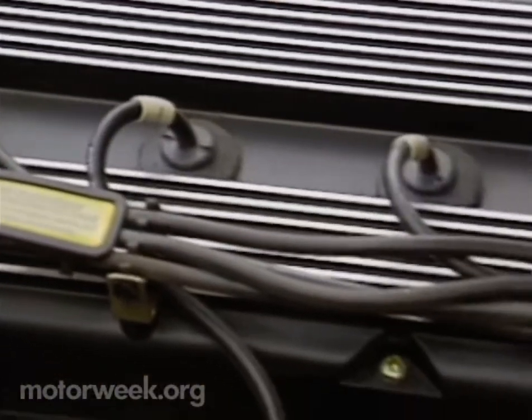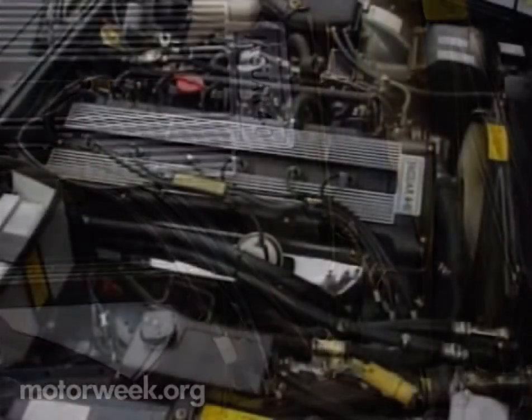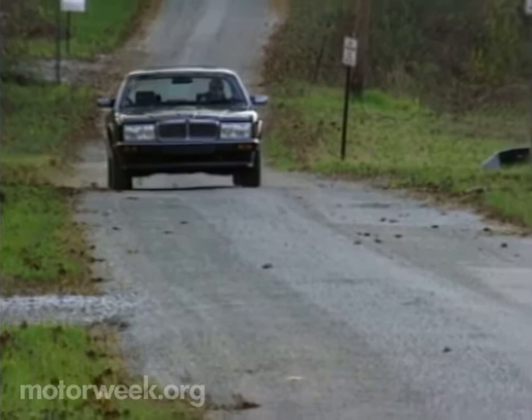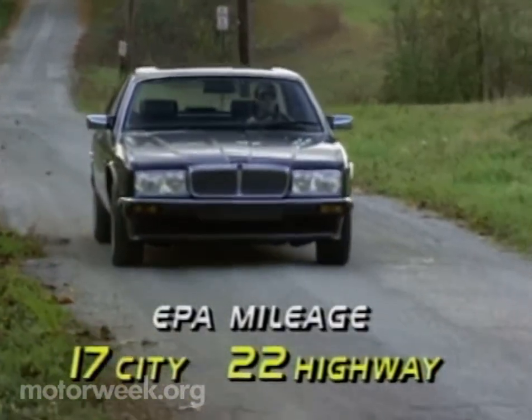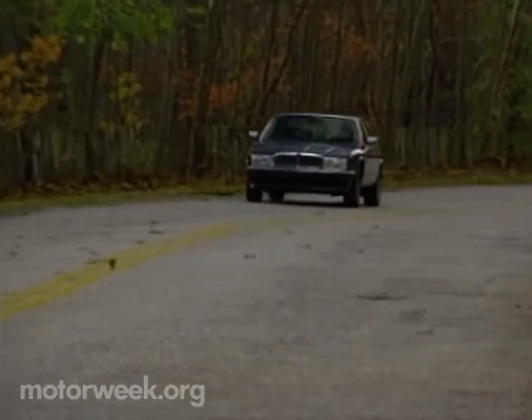Ratings now stand at 223 horsepower and 278 pound-feet of torque, respectively — impressive numbers for an engine of this size. Usually there is a price to be paid for increased power: a loss in fuel economy. But the Sovereign is EPA-rated at 17 city, 22 highway. The city number is unchanged from last year, and the highway mileage is down by only one mile per gallon.